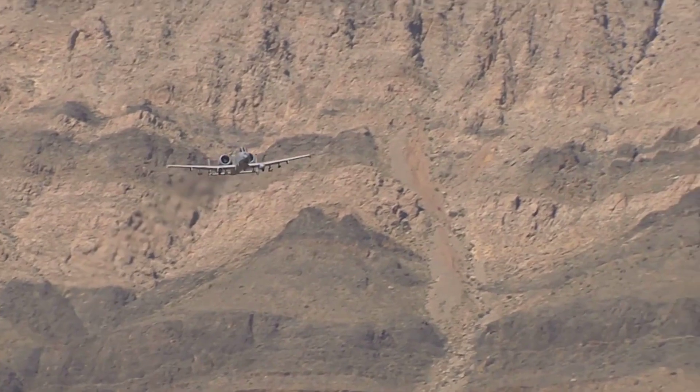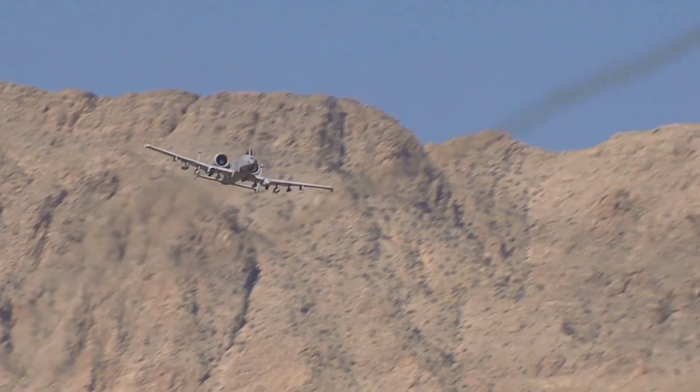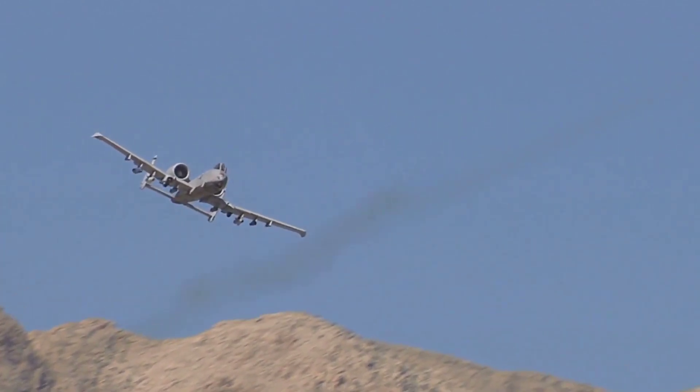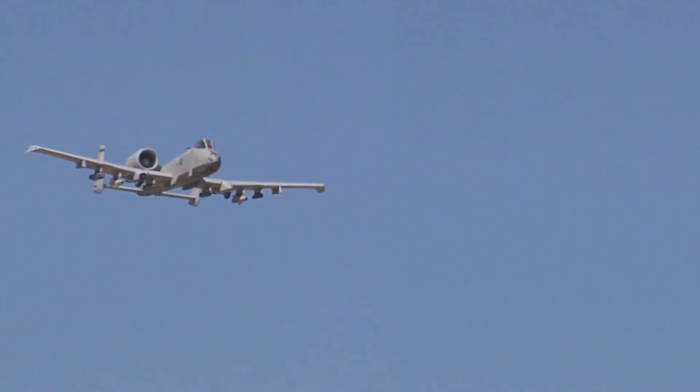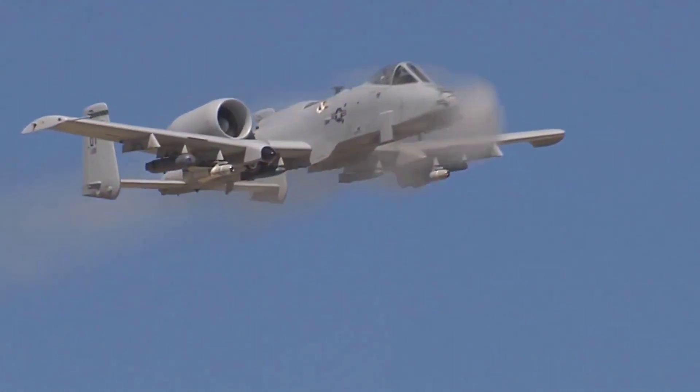Pilots who have flown the A-10 Warthog share a deep appreciation for its capabilities, especially its maneuverability and ruggedness. Their first-hand experiences highlight the aircraft's effectiveness in close air support roles and its contribution to ground forces' safety and success in combat situations.